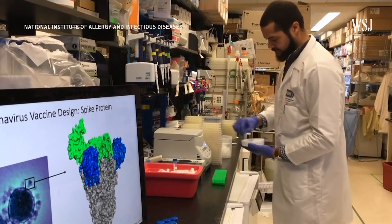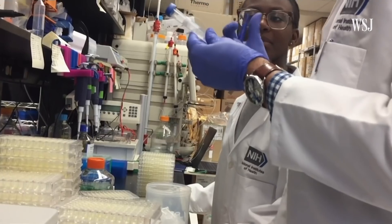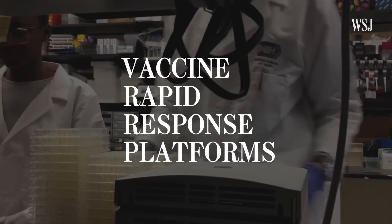Scientists at the National Institutes of Health are working to create a vaccine for the new coronavirus that originated in China. But they're not starting from scratch. They're employing an approach called vaccine rapid response platforms. It involves high-tech methods that have the potential to shave years off of development time. Ideally, they'd offer protection while an epidemic was still spreading instead of years later.